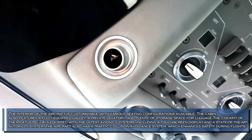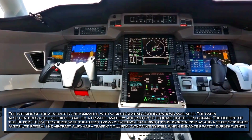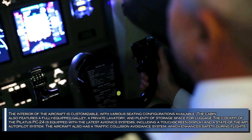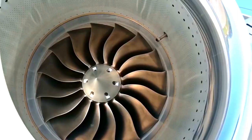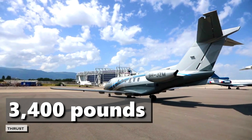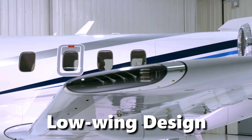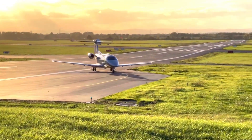The cockpit of the Pilatus PC-24 is equipped with the latest avionics systems, including a touchscreen display and a state-of-the-art autopilot system. The aircraft also has a traffic collision avoidance system, which enhances safety during flights. The PC-24 is powered by two Williams FJ44-4A turbofan engines, each providing 3,400 pounds of thrust. The aircraft also features a low wing design, which enhances stability and control during takeoff and landing.